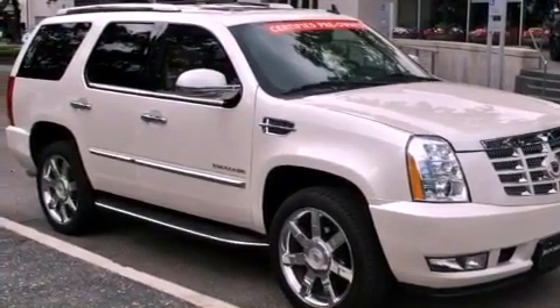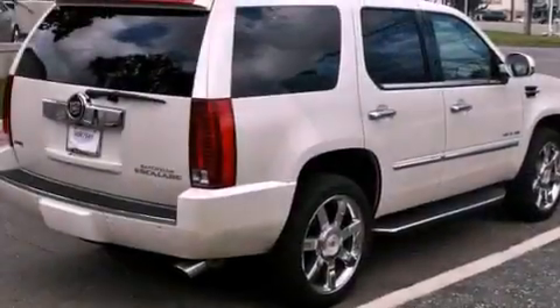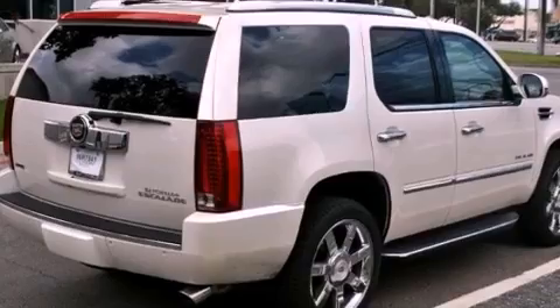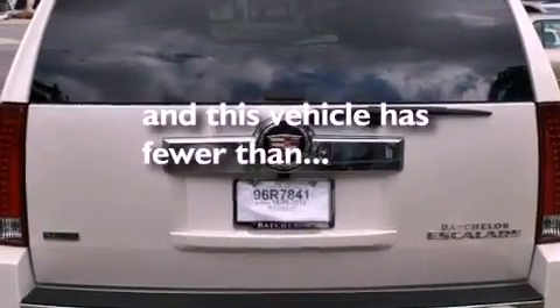Features include a sunroof, a navigation system, a low tire pressure indicator, leather seats, active fuel management, trailer wiring, an illuminated passenger side vanity mirror, stability control, and air conditioning with automatic climate control. This vehicle has fewer than 7,000 miles on the odometer.